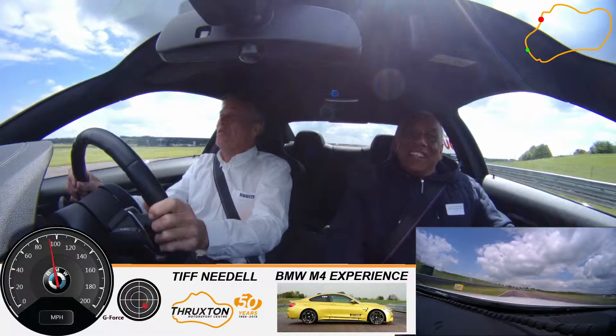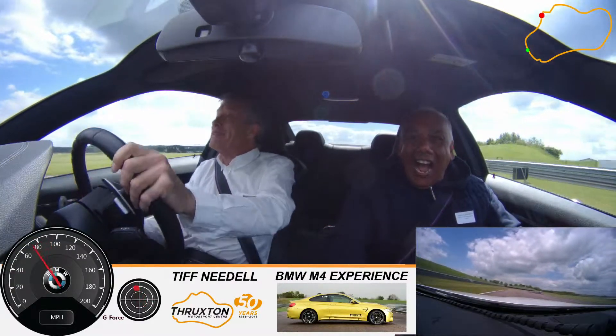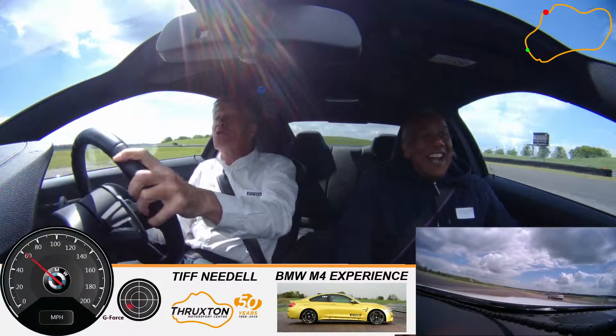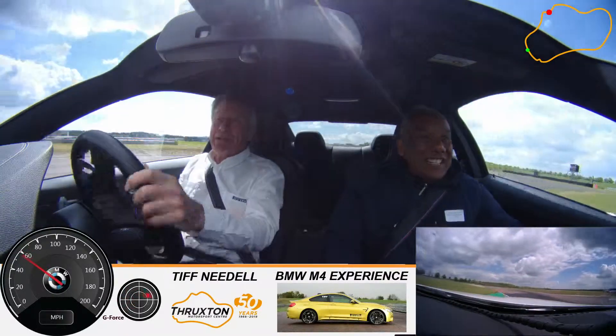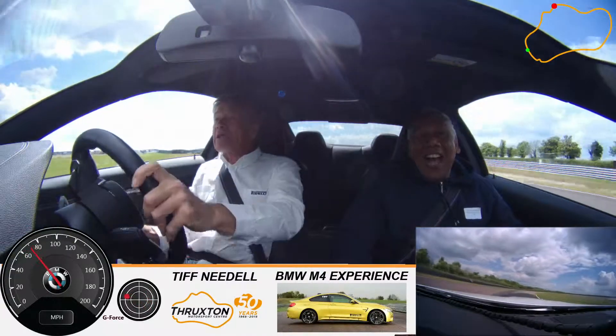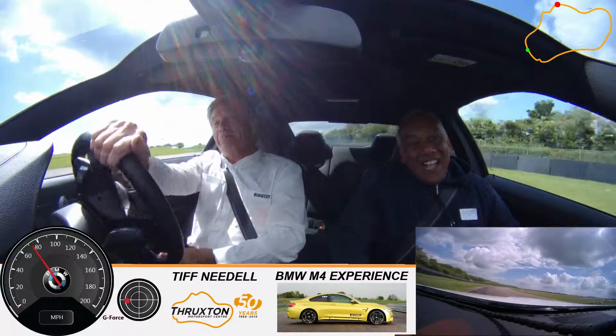When the traction control is switched off, the power on — this lovely flowing chicane. Into this complex, look right. You don't want to use all the road on the first apex. You want to open the second apex. You don't want to use all the road on the second apex. You want to go for the last apex, but you don't want to use all of the last apex and end up on the grass.